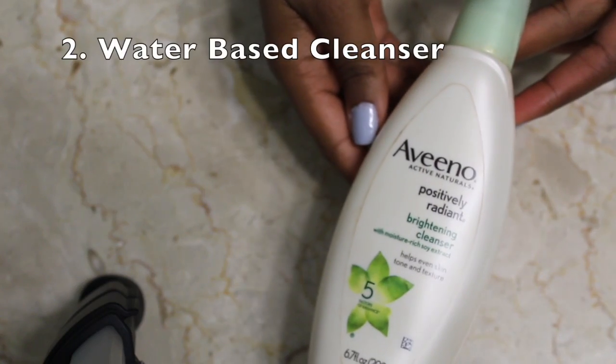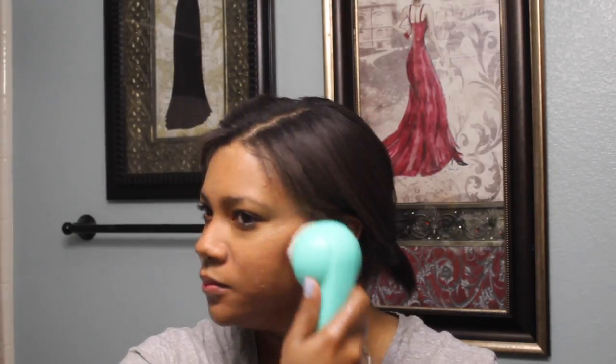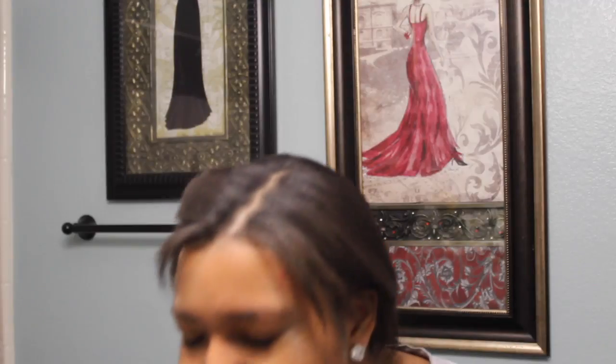After you wash your face, you need to go back in with a water-based cleanser. I'm using Aveeno's Positively Radiant Brightening Cleanser. It's not Korean, but it's a great cleanser to break down everything from the oil-based step. For step three, I exfoliate using my Michael Todd exfoliating brush with the same Aveeno cleanser to break down all the dead skin cells.